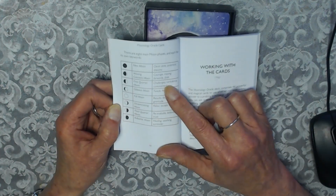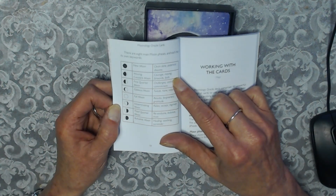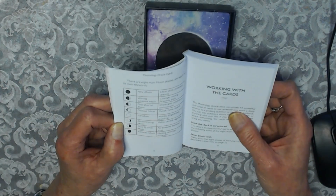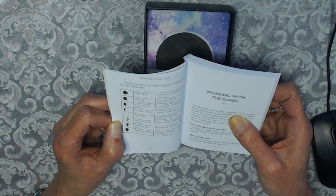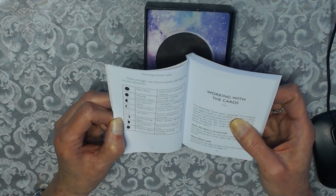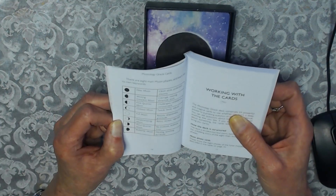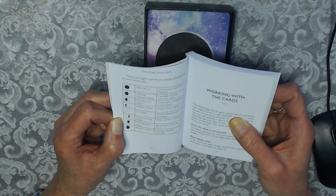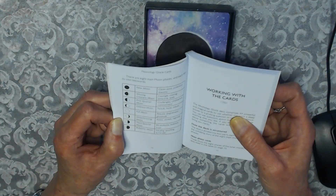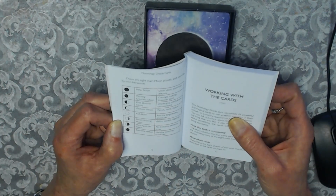And that gives you the corresponding meanings: Clean Slate, Potential Dreams, Courage, Moving Forward, Faith, Challenge, Confidence, Commitment with the First Quarter. Gibbous Moon is Tweak, Home, Adjust. Full Moon is Results, Forgiveness, Gratitude. Disseminating Moon is Relax, Accept, Regroup. Third Quarter is Re-evaluate, Balance, Trust. And the Balsamic Moon is Healing, Soothing, and Surrender.